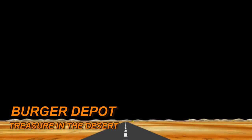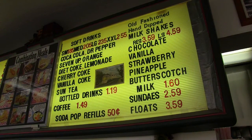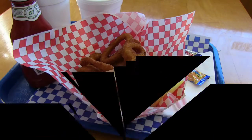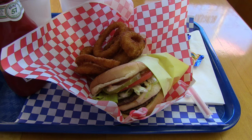A little place called Burger Depot — treasure in the desert. When I'm out and about heading toward Big Bear, I was checking out a little place called Burger Depot. I've known about this place for a while; didn't know it was still open, but I'm so glad it is because the burgers there are to die for. I came out here toward Lucerne Valley today, heading up toward Big Bear, but there's a place out here to get one of the best burgers I've ever had — it's called the Burger Depot.